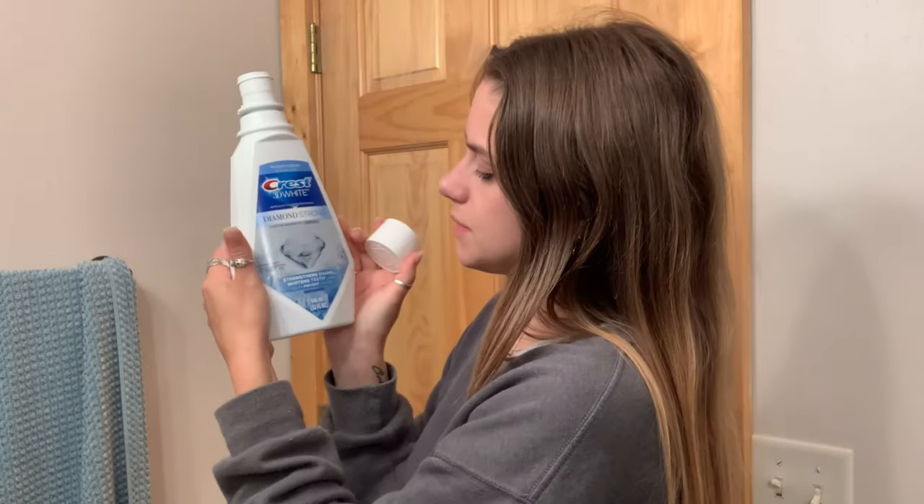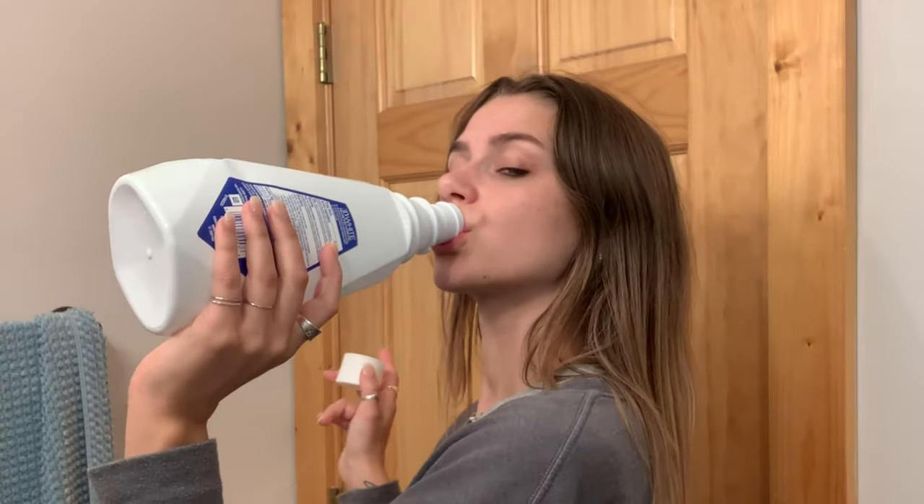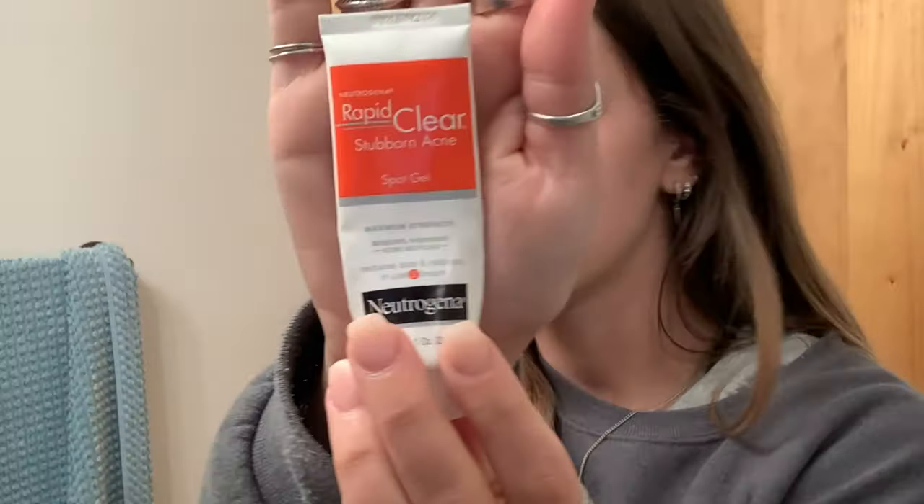My most favorite mouthwash is this Crest 3D White in winter mint. It's a little spendy so I don't always get it, but it's supposed to help whiten teeth and prevent cavities. Cheers. Then I brush off my retainer on cold water — I used to have a metal one but I think it melted. I always rinse it on cold water because I'm afraid heat will warp it. Then there's Neutrogena Rapid Clear Stubborn Acne spot treatment.